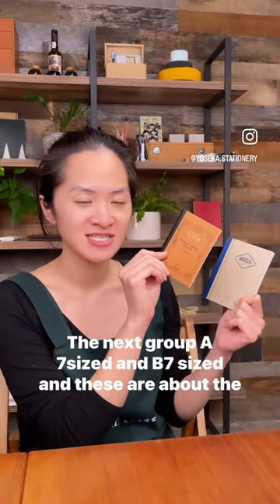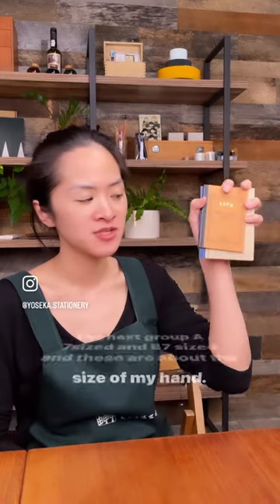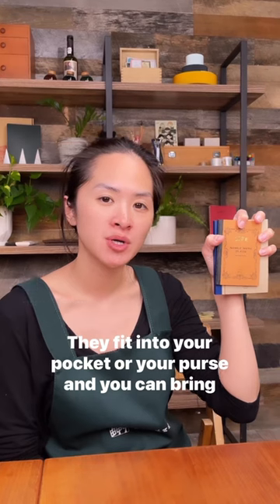The next group is A7 and B7 sized, and these are about the size of my hand. They're portable, they fit into your pocket or your purse, and you can bring them around with you everywhere you go.